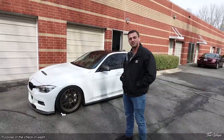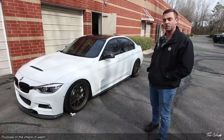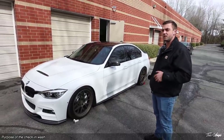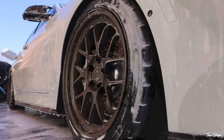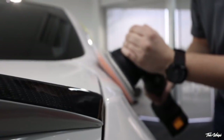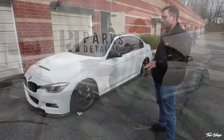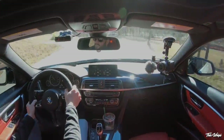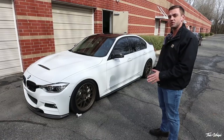Jonathan brought his car in today for his complimentary check-in wash. We do this procedure for a couple of reasons — we don't charge for it and we offer it to our customers. It gives us an opportunity to look at the car once it's been out in the wild and driven. The ultimate test is once the car has actually been driven, washed, been out in the rain, and exposed to the elements.